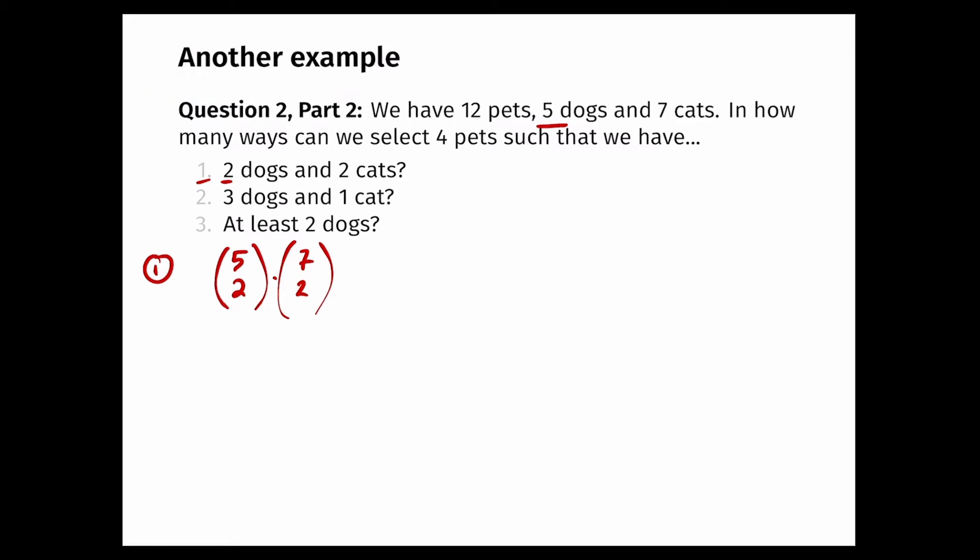The next part asks how many ways to select four pets with three dogs and one cat. Using the same principle: for dogs, I have five and want to select three, so that's 5 choose 3. For cats, I have seven and want to choose one — that's 7 choose 1. Note that 7 choose 1 is just 7. So I multiply 5 choose 3 by 7 choose 1 to get the total number of ways of selecting three dogs and one cat.